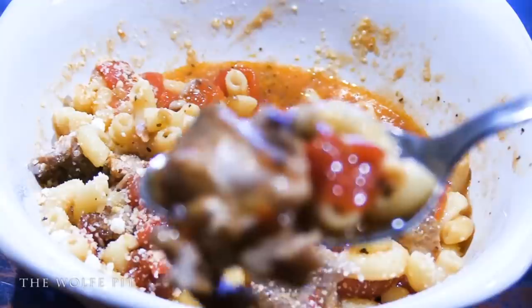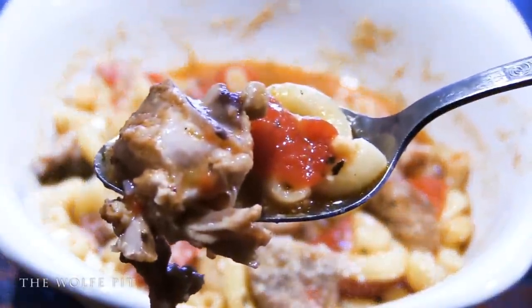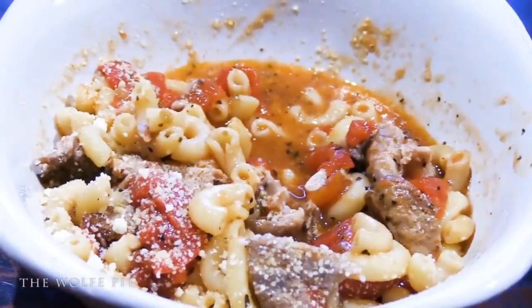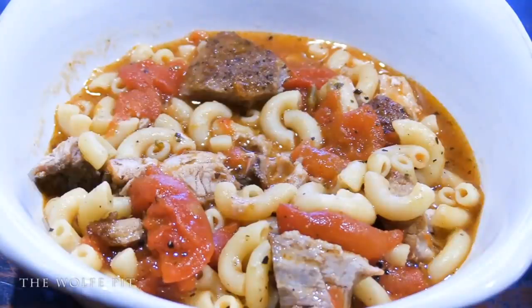It was absolutely amazing — I actually ate a bowl of it while editing this video. In the beginning I thought there were so many other items that could have been added to make it better, but as this recipe turned out today I wouldn't change a thing. The rich broth with the succulent pork, sweet tomatoes, and savory spices mixed with elbow macaroni made a very simple, inexpensive, and delicious meal that I would eat whether I was on a budget or not. I'm kind of giddy and proud of myself for making such a hearty meal for six dollars and 87 cents.